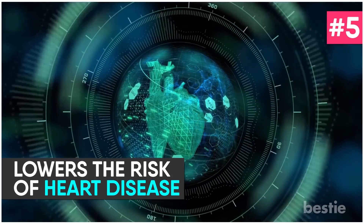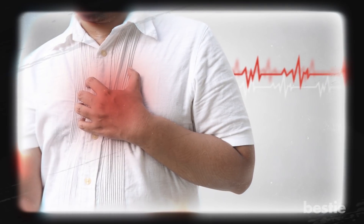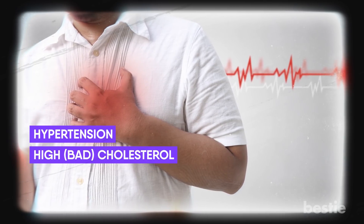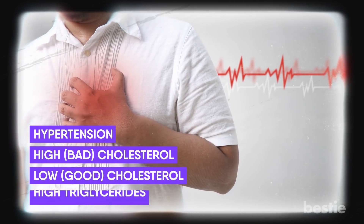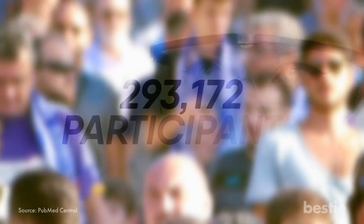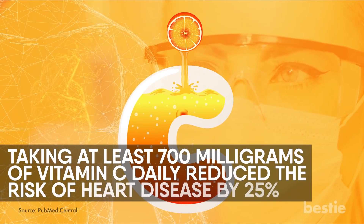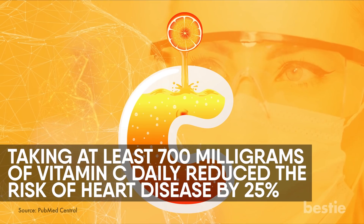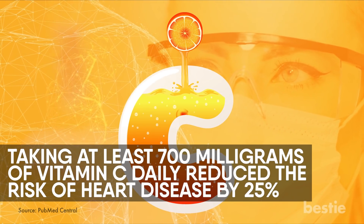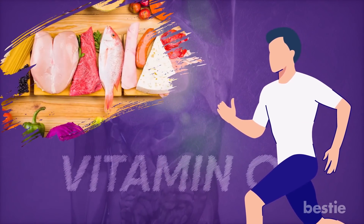Lowers the Risk of Heart Disease. The leading cause of death worldwide is heart disease. The main risk factors include hypertension, high cholesterol, low good cholesterol, and high triglycerides. Experts believe vitamin C helps in reducing these risk factors, further reducing the chances of developing heart disease. An analysis of 9 studies with a combined 293,172 participants concluded that taking at least 700 mg of vitamin C daily reduced the risk of heart disease by 25% compared to those who took none. In short, include vitamin C in your daily diet along with adopting a healthier lifestyle.